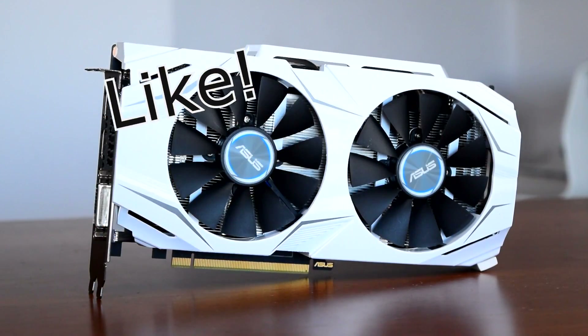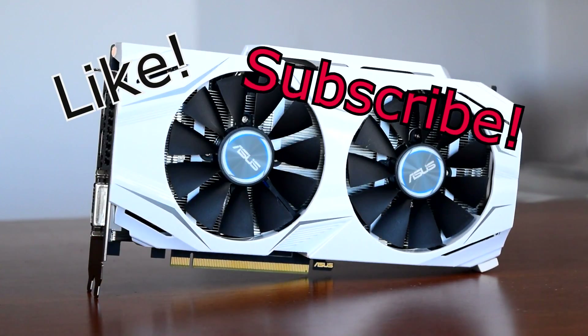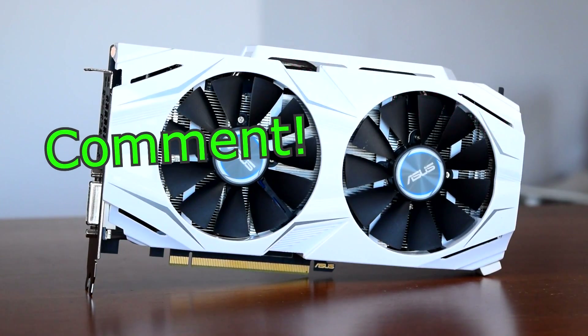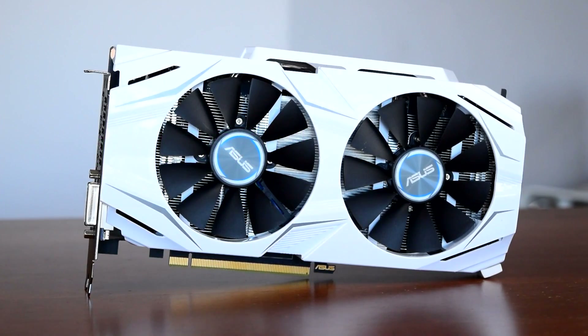If you liked this video hit the like button, if you want to see more hit subscribe, and if you have any questions on the 1060 or these benchmarks, leave them in the comments below. Thanks for watching, I hope I helped, and I'll see you in the next video.